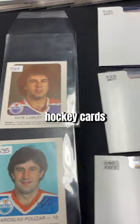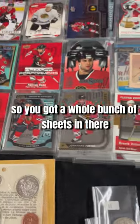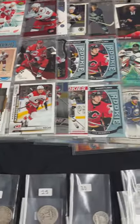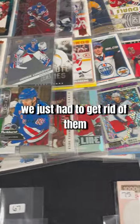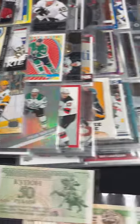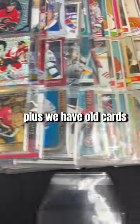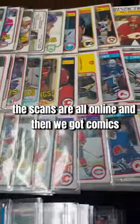We got lots of hockey cards, but before we do that let's cover the sheets. We got a whole bunch of sheets — team sheets — so we just took players from each team and threw them in there. There's all kinds of different ones from all kinds of different teams, plus we have old cards — sheets of old cards. The scans are all online.